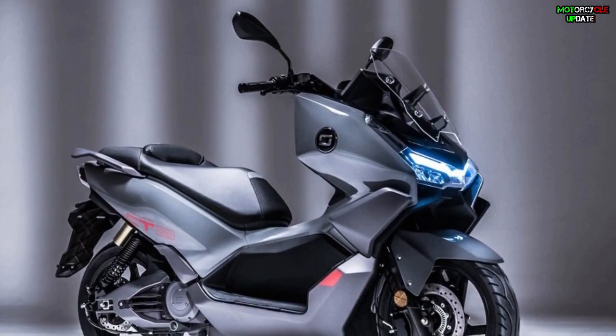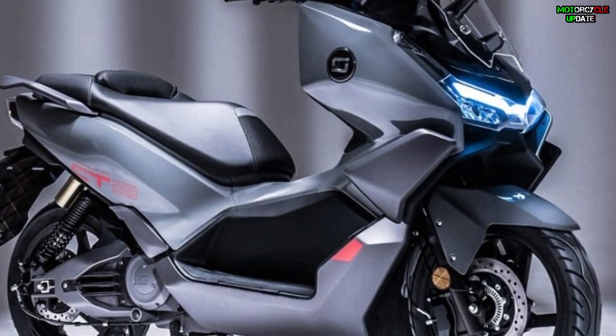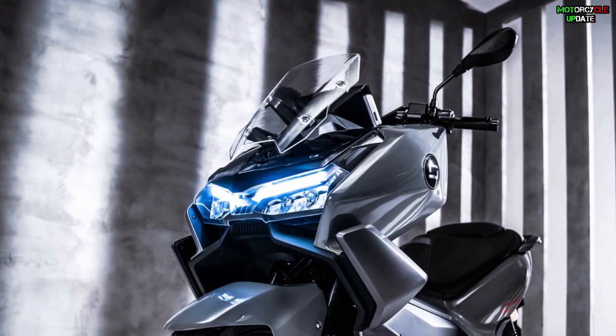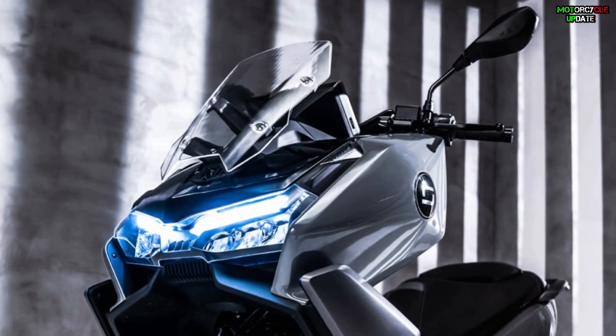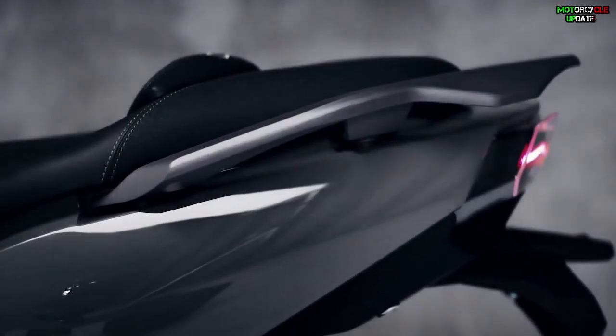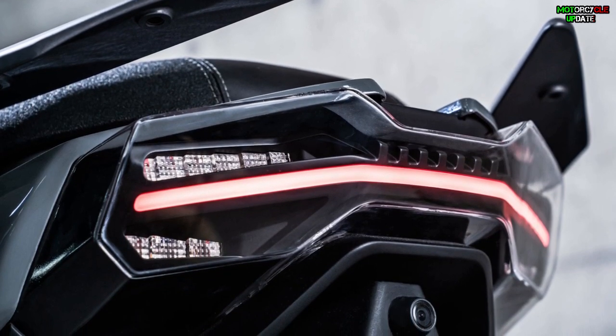The CT3 features a wide front apron with integrated dual LED lights along with a tall visor. With a single-piece seat with cushion and bezel, the tail is long and tapers to the ends with sleek LED taillights and LED turn signals.